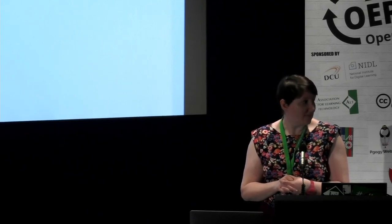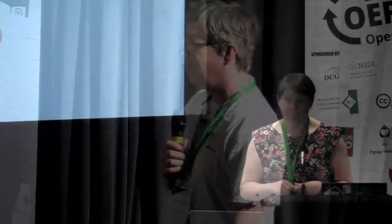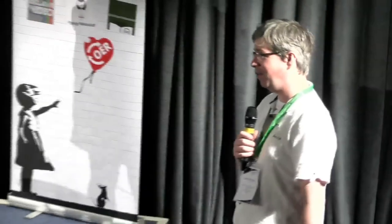Thank you very much — that's a really interesting answer. Are there any other questions or comments? The question on Twitter was just: why are you using GitHub? Obviously it's the forkability and the fact that the people actually making the materials are there anyway. Thank you very much once again, Sam, for a fantastic presentation and some great answers.